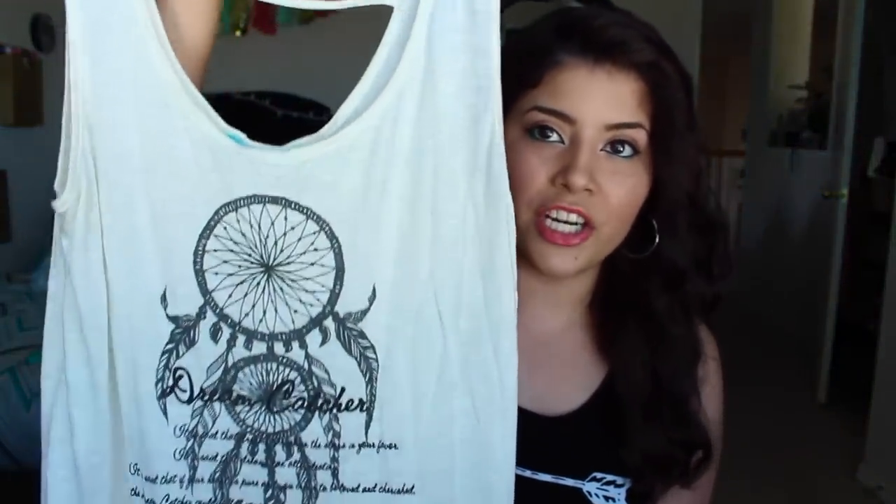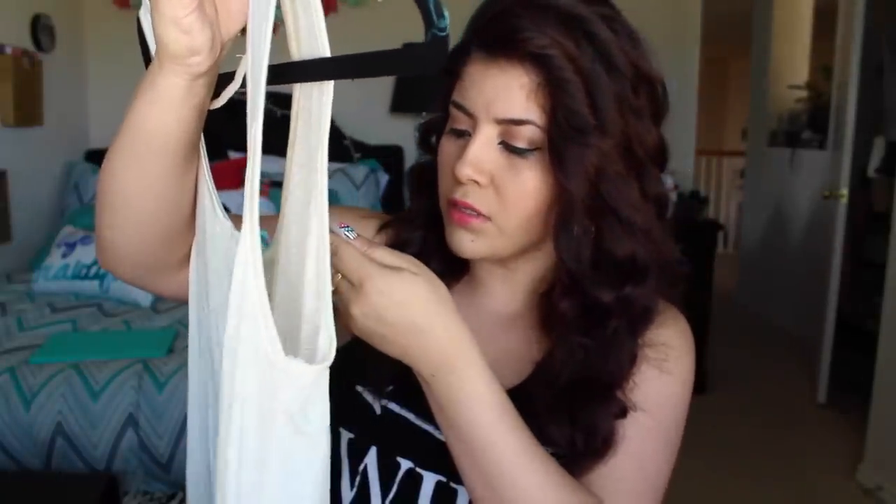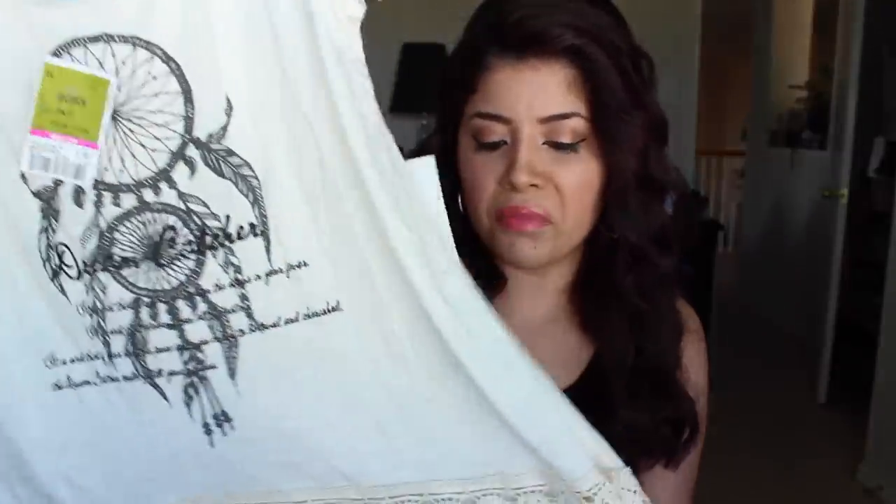Another top — this one is a dream catcher design again but in an oatmeal color, and it has little frillies at the bottom which is really cute with some shorts. This one was marked down to $7.49 from $9.99, so that was a nice steal. It also has two little string straps at the top.